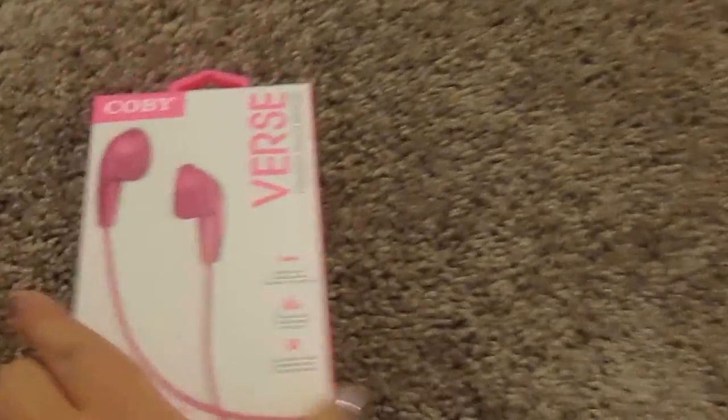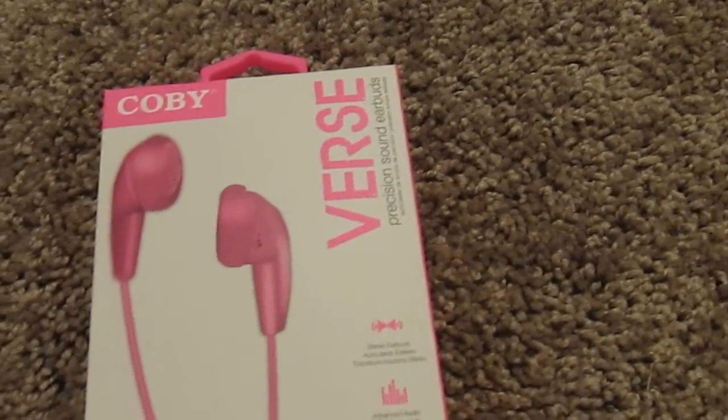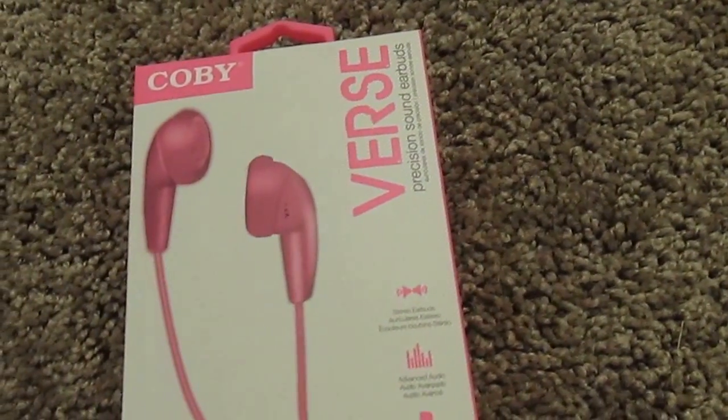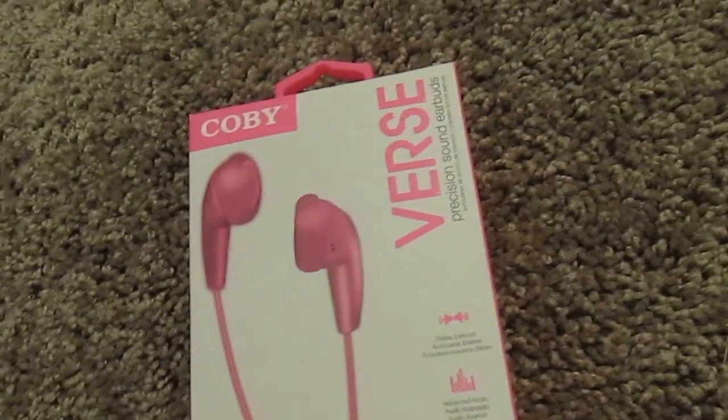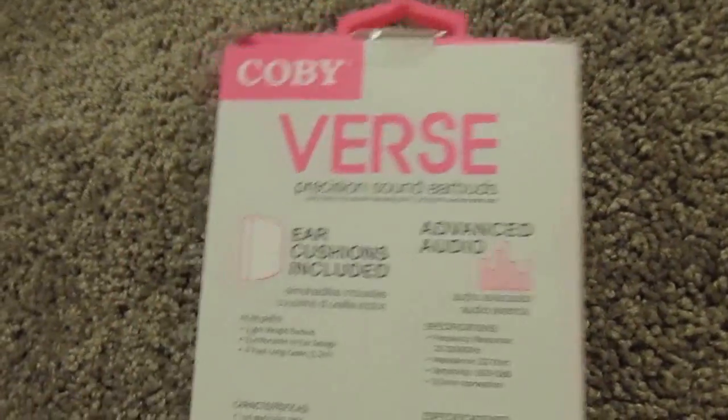First thing that I got was Kobe Headphones in pink. This one is premium sound quality and it's the kind that you just stick inside your ear — it's an earbud. And it's only a dollar.